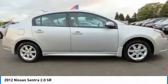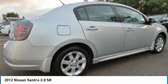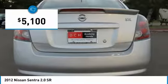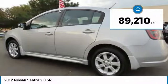The Nissan Sentra is the obvious choice for anyone who wants to enjoy a stylish and comfortable ride, and is priced below $10,000. This vehicle has less than 90,000 miles.